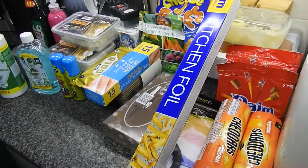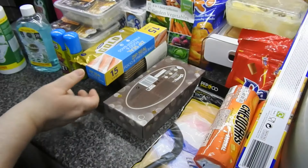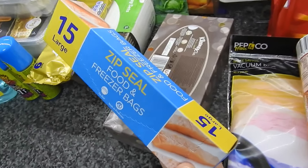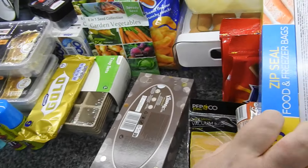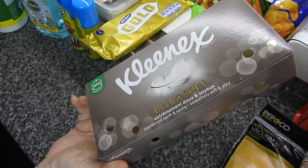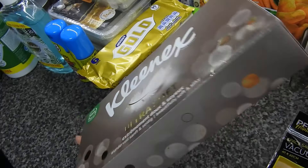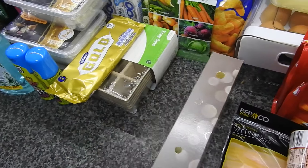Some kitchen foil because I needed some more, and some freezer bags because I needed some more. They're about a pound — I think they're about the cheapest I've seen them. I wasn't desperate for another box but while I was ordering I got another box.